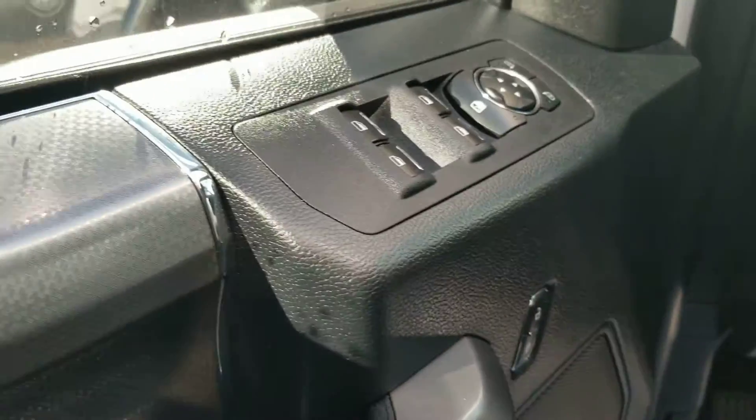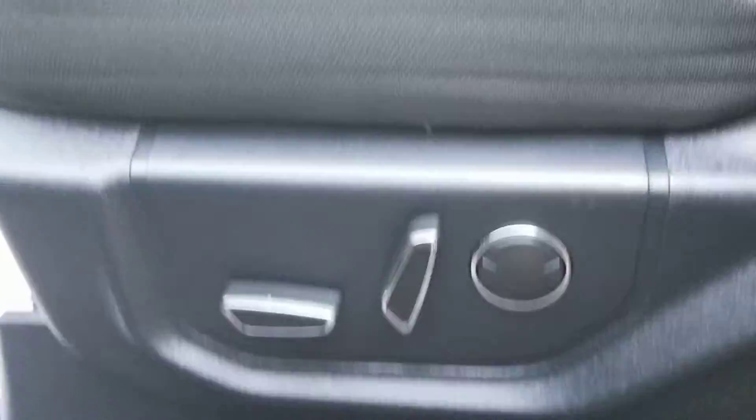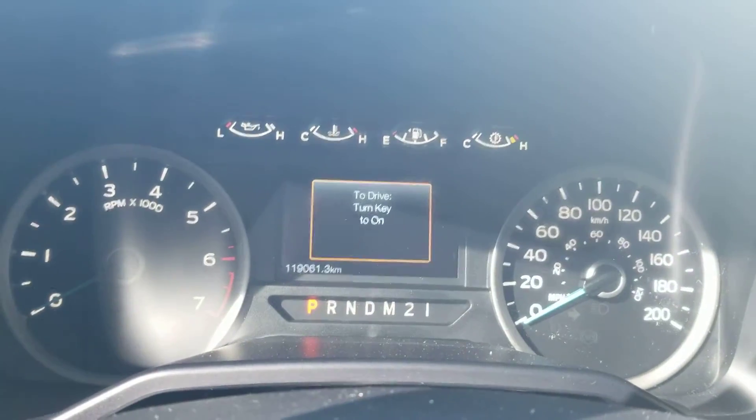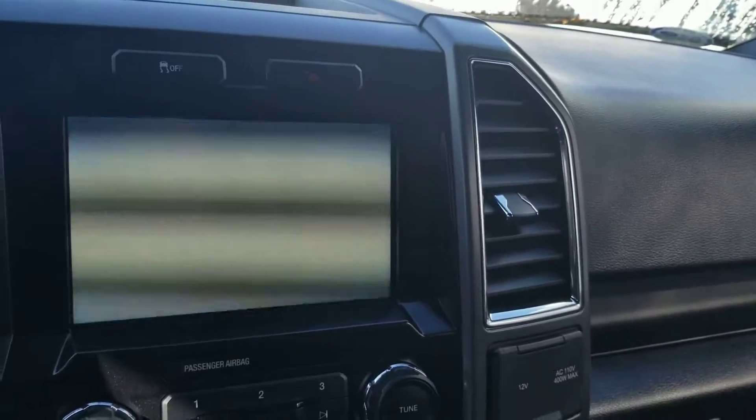It's got blind spot monitoring as well as powered windows, locks, and mirrors. You also get powered seats with lumbar support. This vehicle currently has 119,061 kilometers on it.